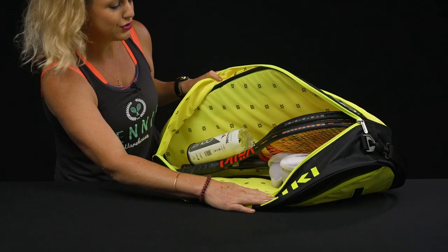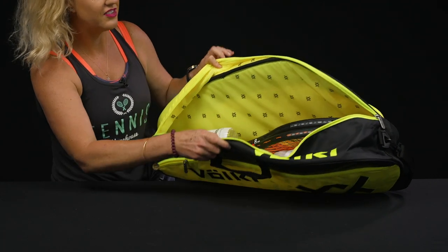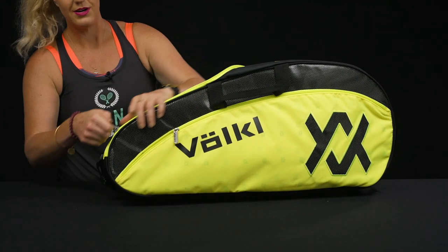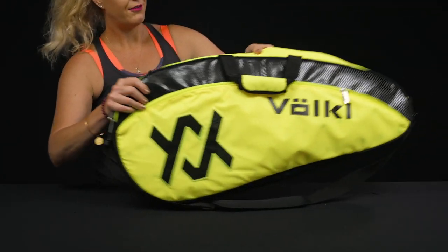I literally just put two rackets, a pair of shoes, and balls in, and you can see there's still tons of storage space. You could carry several more rackets and a change of clothes.